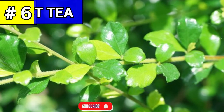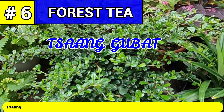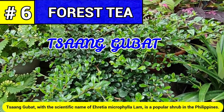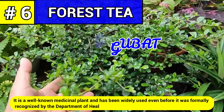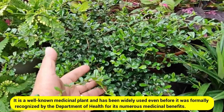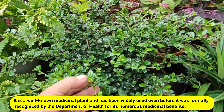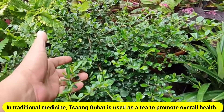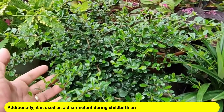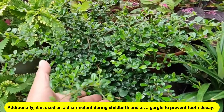Number six: forest tea, commonly known as tsaang-gubat. Tsaang-gubat, with the scientific name Ehretia microphylla Lam., is a popular shrub in the Philippines. It is a well-known medicinal plant and has been widely used even before it was formally recognized by the Department of Health for its numerous medicinal benefits. In traditional medicine, tsaang-gubat is used as a tea to promote overall health. Additionally, it is used as a disinfectant during childbirth and as a gargle to prevent tooth decay.